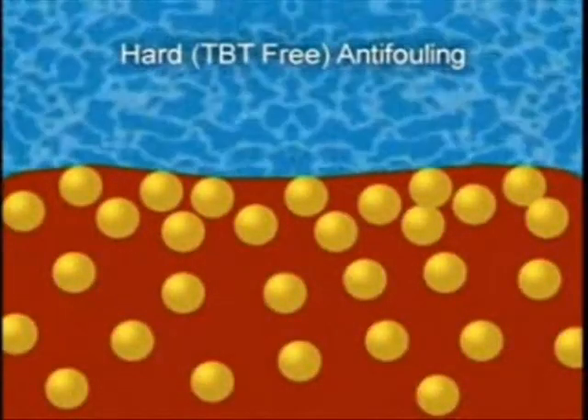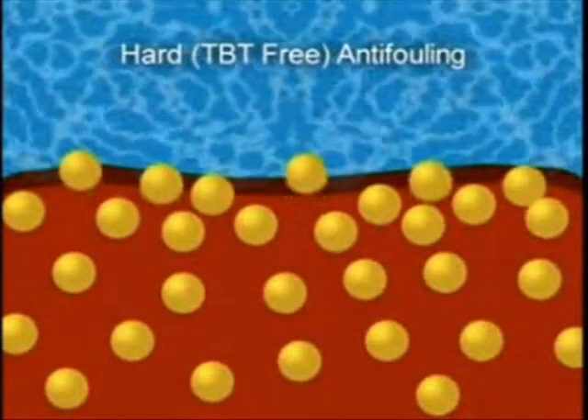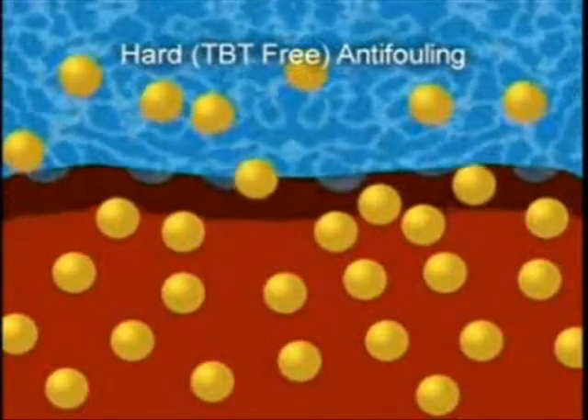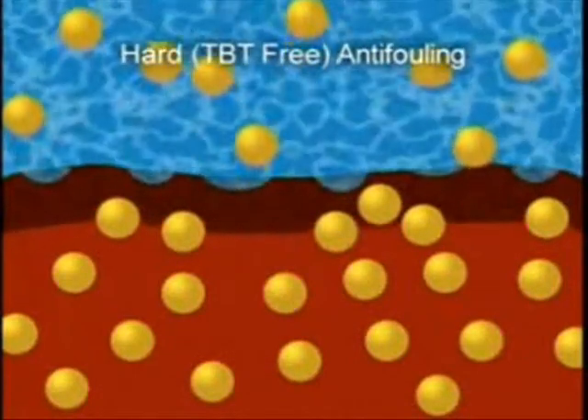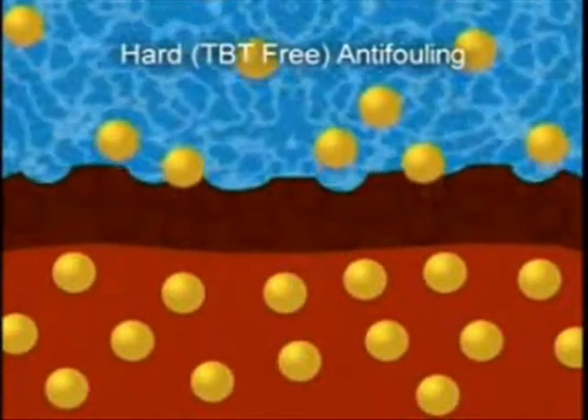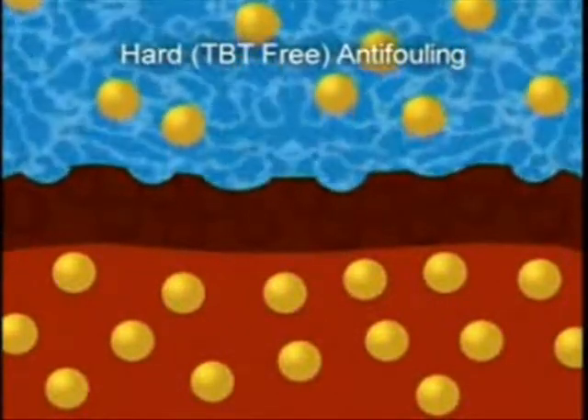Hard anti-foulings are very porous, so water penetrates the film, drawing out biocide, and leaving a layer of resin at the paint's surface, called the leached layer. It builds up continuously during the paint's life, until it blocks the release of more biocide and the coating fails.